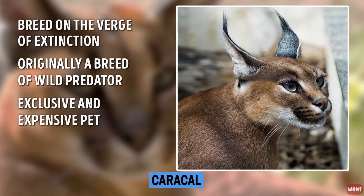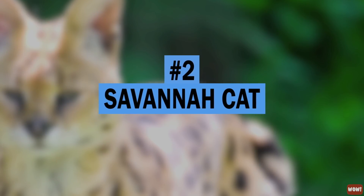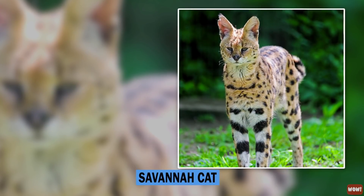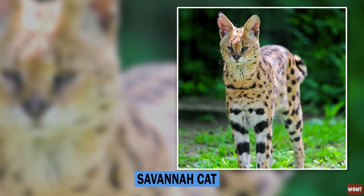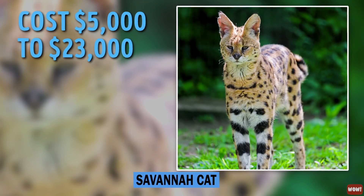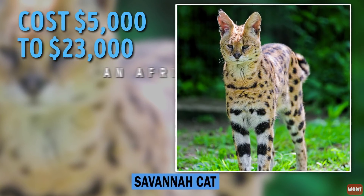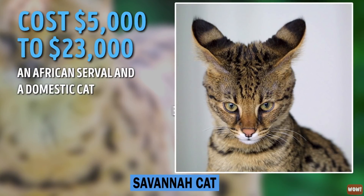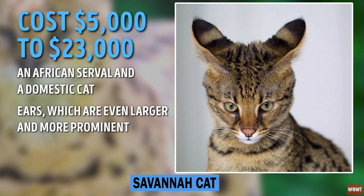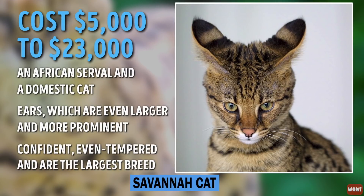Purchasing one of these cats for roughly $10,000 can help preserve this gorgeous species. Number 2: Savannah Cat. With a striking resemblance to the Safari cat, Savannah cats cost a heap more. One of these beautiful cats can take up residence in your home for $5,000 to $23,000. The breed was developed by crossbreeding an African serval and a domestic cat. What sets it apart from the Safari cat is its ears, which are even larger and more prominent. These cats are confident, even-tempered, and are the largest breed.